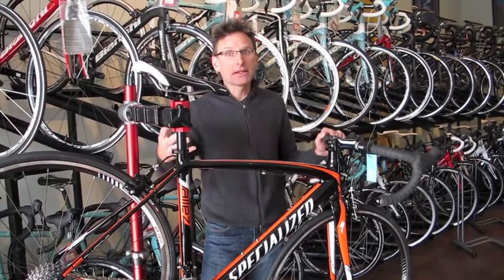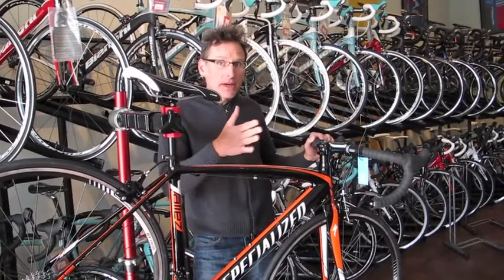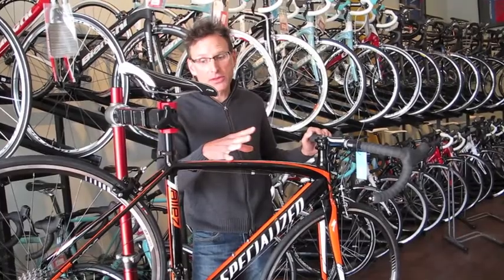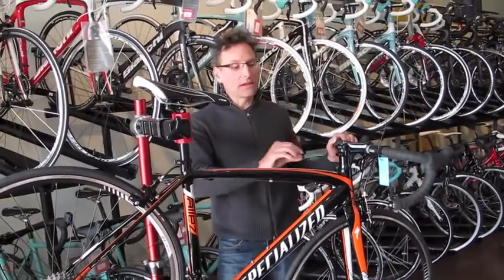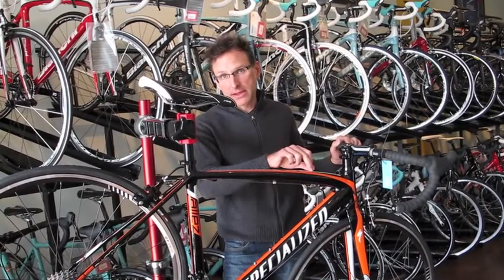We even do financing, so if you need to do it that way, you can. All of our bikes come with a full fit — we'll measure you up and position you on the bike before you ever even take it for a test ride. We make sure that it's going to fit you exactly, and we even stock this bike from a size 52 all the way up to a size 61.